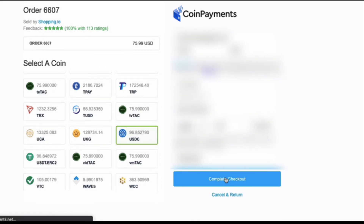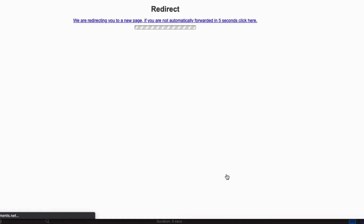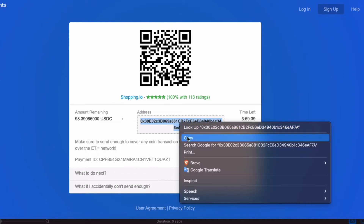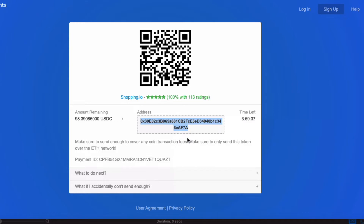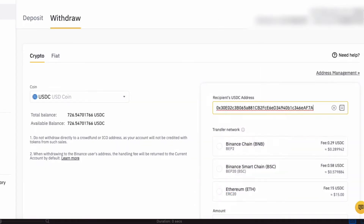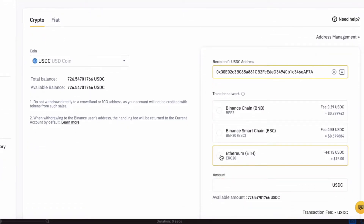Then choose the crypto you will use to pay with. I decided to go with USDC. There are about a hundred cryptos to choose from. Now click on Complete Checkout. Coin Payments will direct you to a new page and provide you an address where you will need to send the payment, the amount required, as well as a time limit. I think the time limit is around four hours.